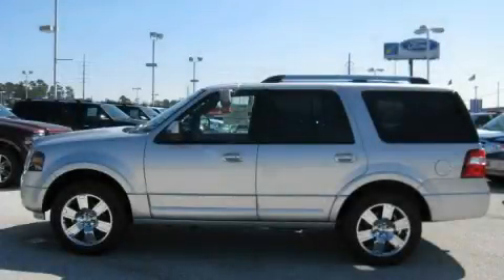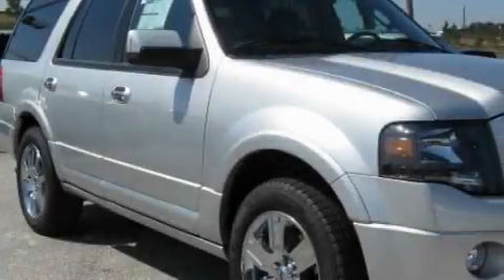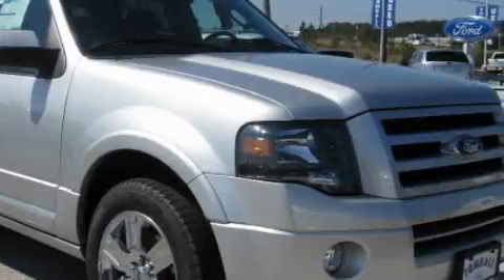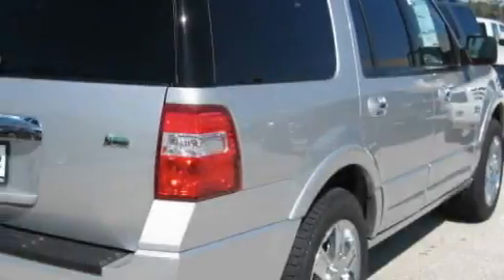This is a brand new 2010 Ford Expedition, for when safety, size and space are of importance. It has a 5.4 liter 8 cylinder engine and a 6 speed automatic transmission.